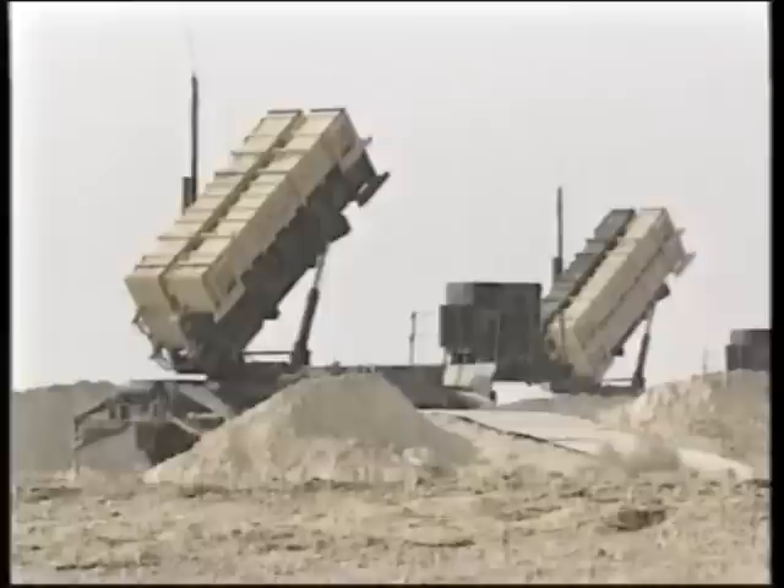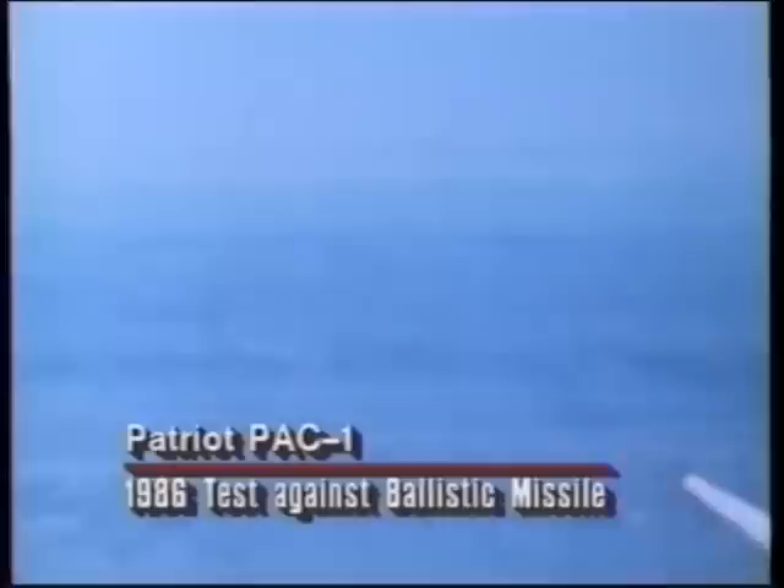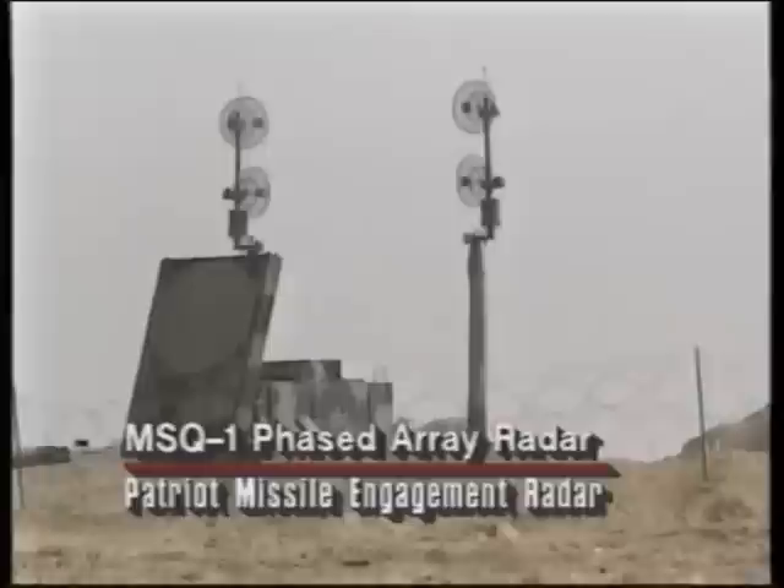Anticipating an Iraqi missile attack, American forces deployed the Patriot system near cities and bases in Saudi Arabia. The Patriot is a medium-to-high-altitude anti-aircraft missile developed by the U.S. Army. In the mid-1980s, it was modified to enable it to shoot down ballistic missiles, as shown in a 1986 test firing against an Army Lance missile. At the heart of the Patriot fire unit is a sophisticated phased array radar. The radar locates and tracks the incoming Scud missile and then guides the Patriot missile on an intercept course.